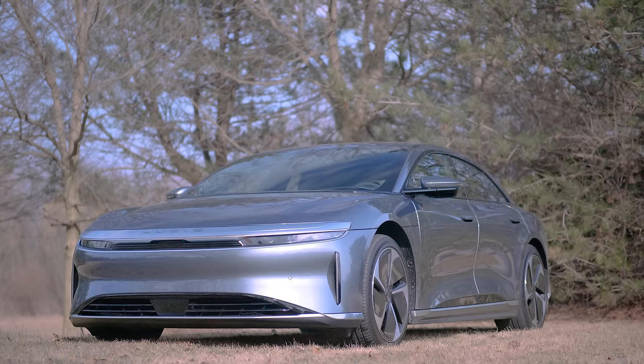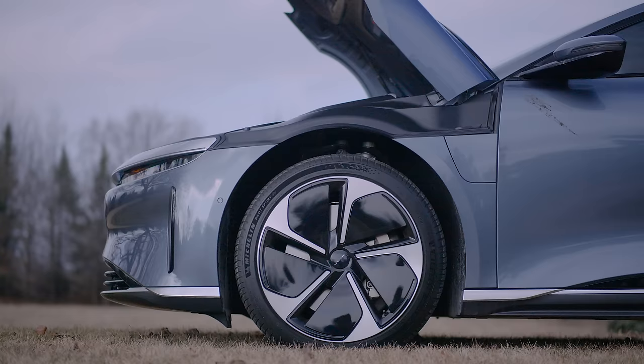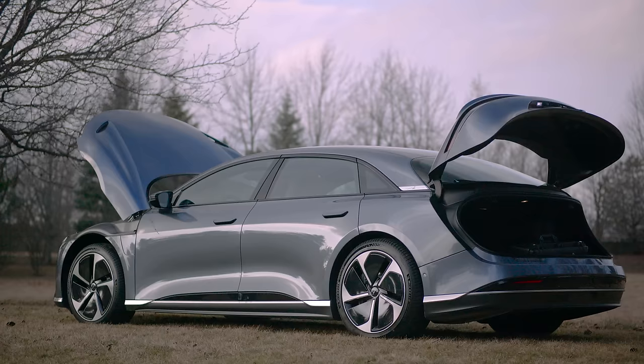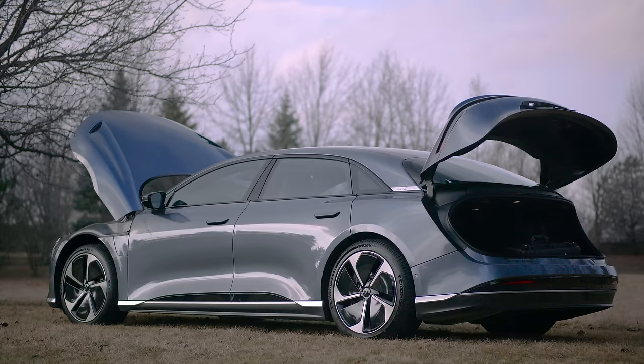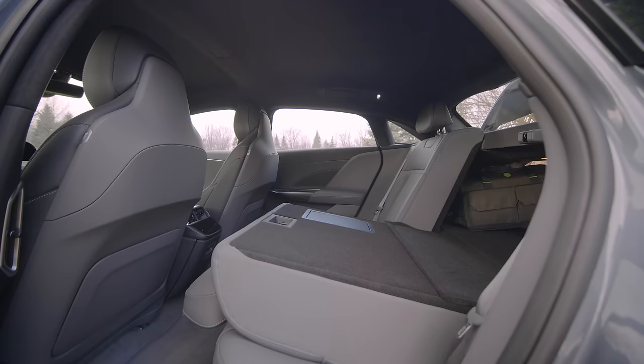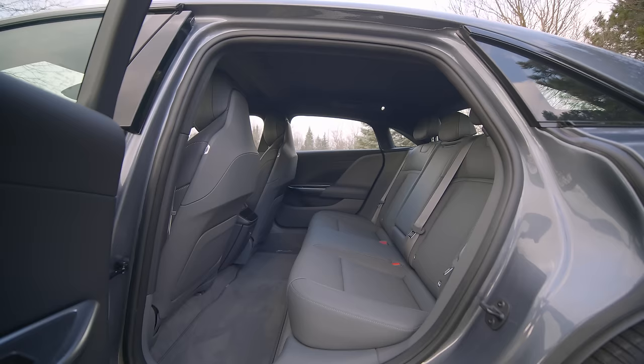In terms of packaging, they've taken a medium to large-sized sedan and given you the space and usability of a long-wheelbase luxury car. It almost has the capacity of some small CUVs, and you notice it right away when you pop open the frunk. The frunk has the space of a sports car trunk. The rear trunk is enormous, and with the hatch and cargo divider on the bottom, you can fit so many things. A lot of this is because they've miniaturized their electric motors and shrunk down the inverter design.